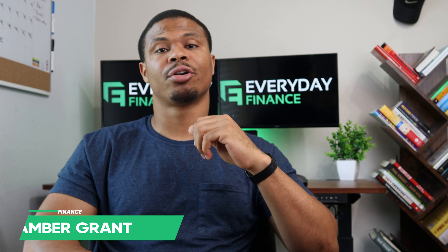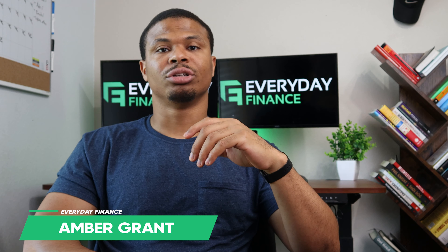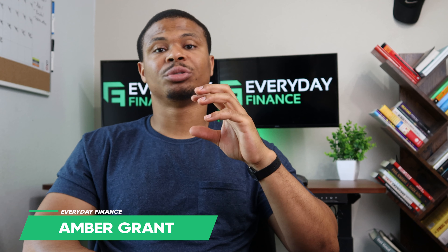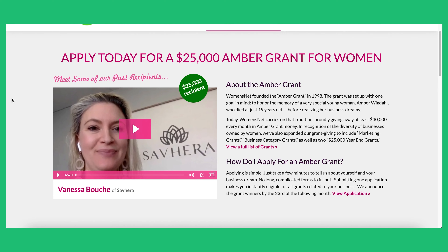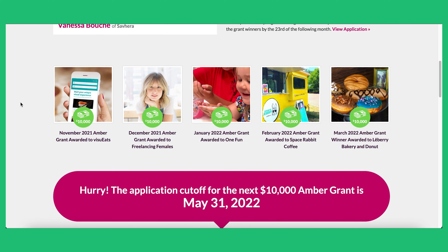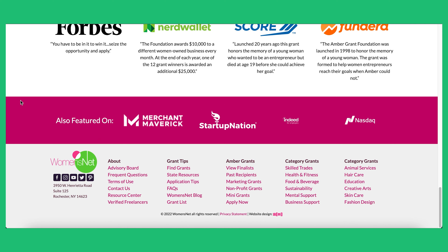Grant number four is going to be the Amber Grant, which is best for small businesses that are women-owned. It's awarded monthly, with one of the monthly winners also receiving additional funding annually. The grant amount is $25,000 every single month, so you can apply month after month. Businesses need to be at least 50% women-owned and U.S. or Canada-based. If you have a women-owned business, this is one of the first grants you should look into.